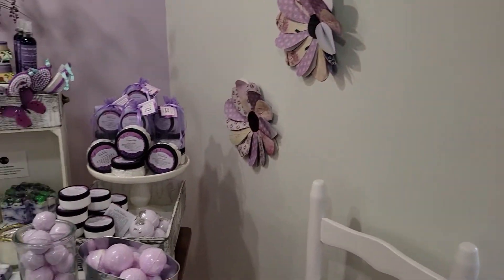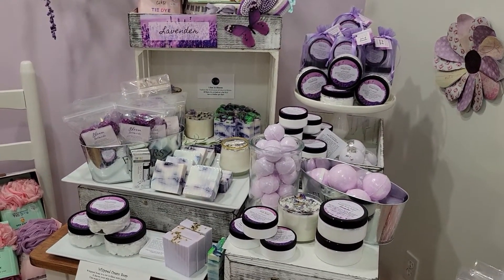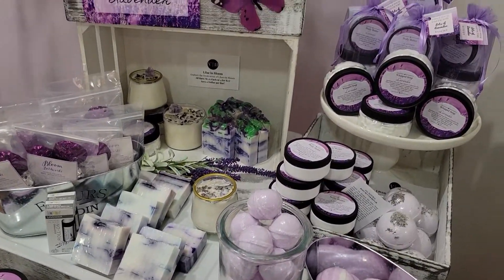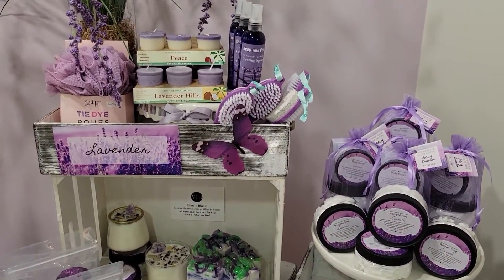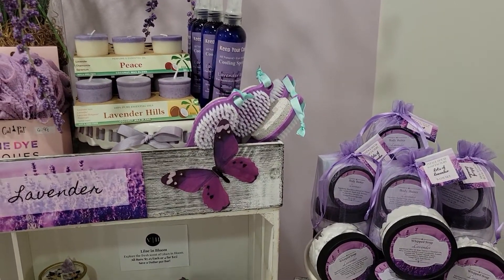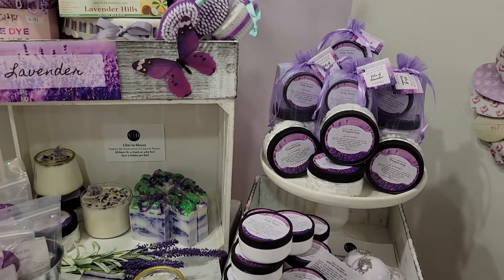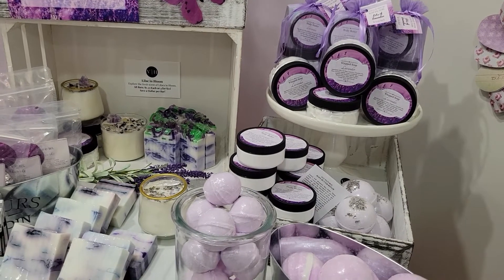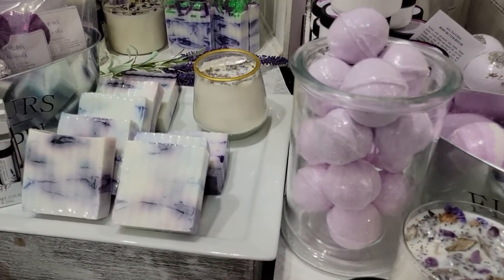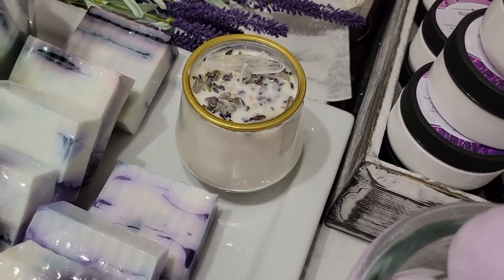We're going to show you our lavender display — we redid the whole thing top to bottom. So we have our cooling sprays, Lavender Hills and Peace, the coconut wax blend candles, and we have the intention candles in lavender. All kinds of gemstones and herbs and tons of lavender buds. We have the Bloom shower steamers here too.